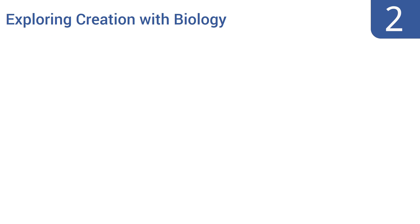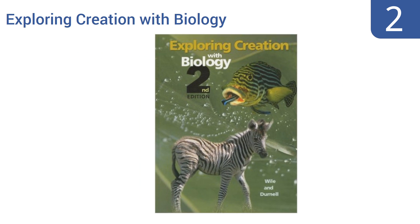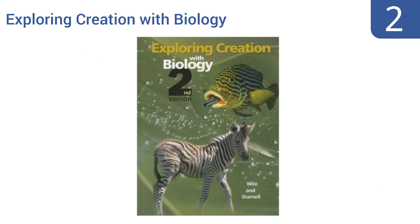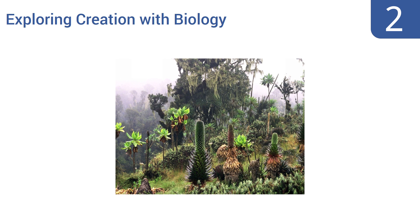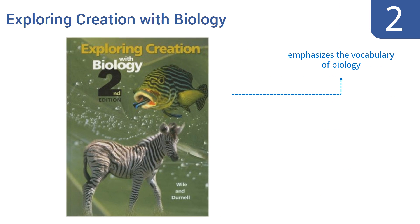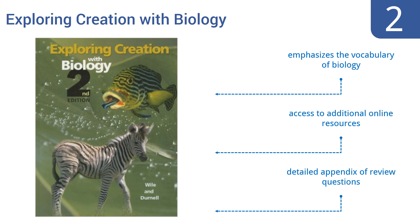At number two, Exploring Creation with Biology is designed for a high school student's first biology course, and the authors recommend it be taken in tandem with Algebra One. It provides a detailed introduction to the methods and concepts of general biology, emphasizes the vocabulary of biology, provides access to additional online resources, and contains a detailed appendix of review questions.